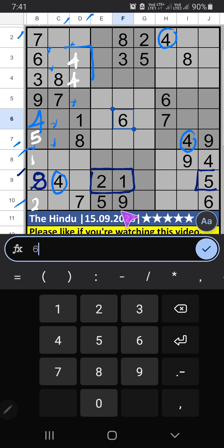8th row and 10th row have 9, so 9 can't come in these cells. Then 9 is confirmed. 9th row — 3 numbers are remaining: 6, 7, 3. 9th grid has 6, so 6 can't come in these cells. Then 6 is confirmed.